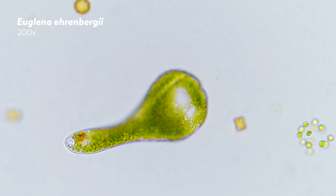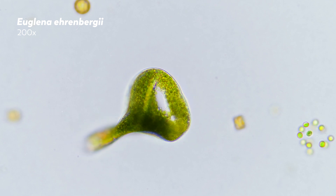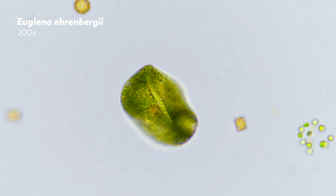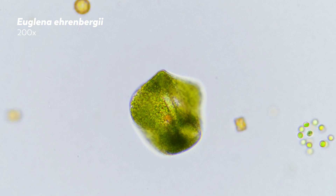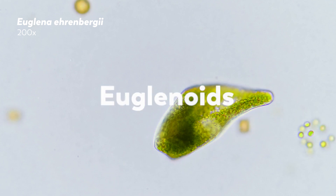Those strips create a ridged surface along the plasma membrane called the pellicle. And this is the structure that unites the otherwise incredibly diverse set of organisms called euglenoids.